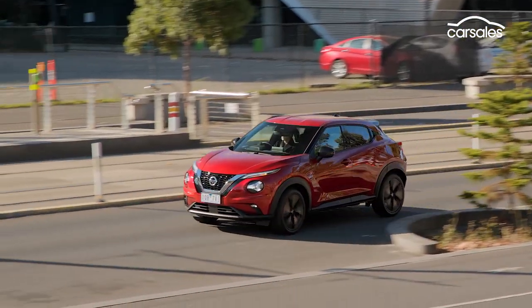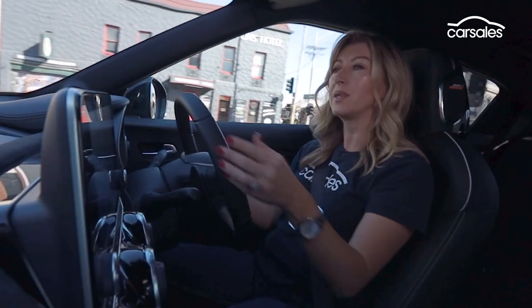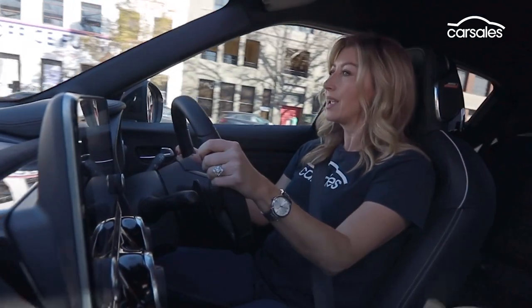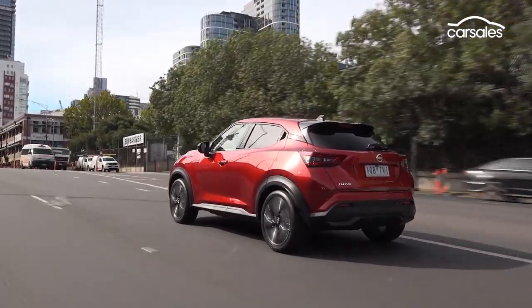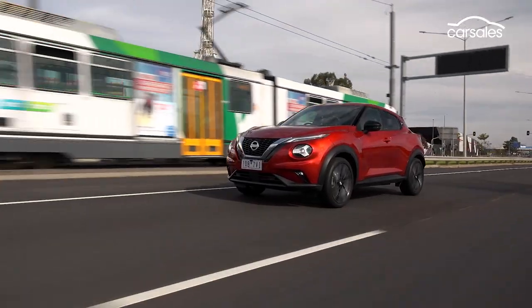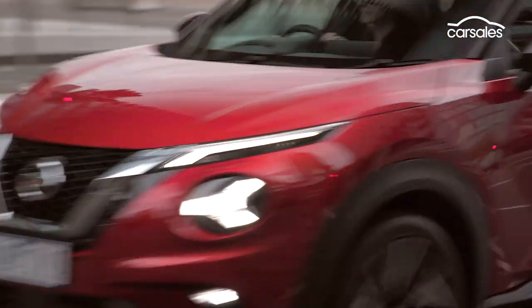The biggest challenge for the Juke could be its keenly priced rivals. There's almost $10,000 separating the entry level from the top-spec TI, so my advice would be to get your pen out and go through that checklist to see the things you want versus the stuff you really need. Bigger, better, and less bruising on the eye, the tech-savvy new Nissan Juke is a major step forward in every area — whether that makes it more popular among a sea of new rivals, only time will tell.